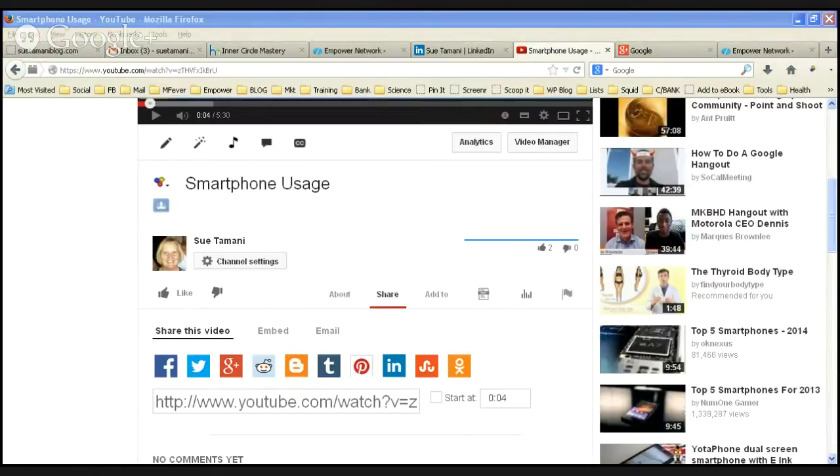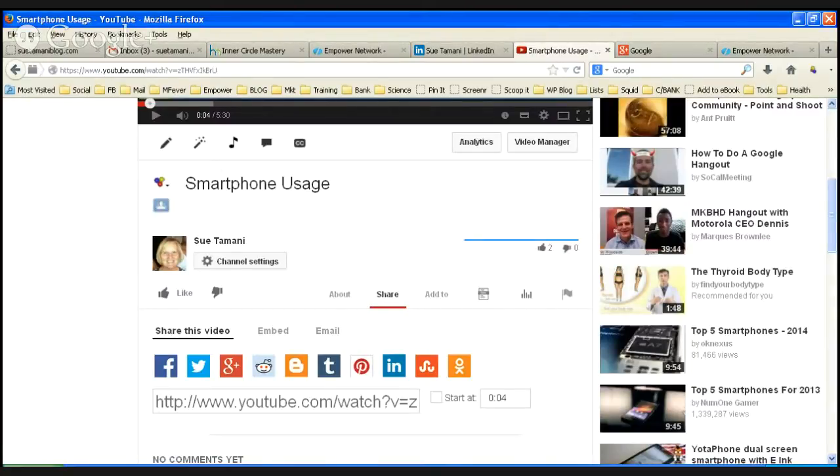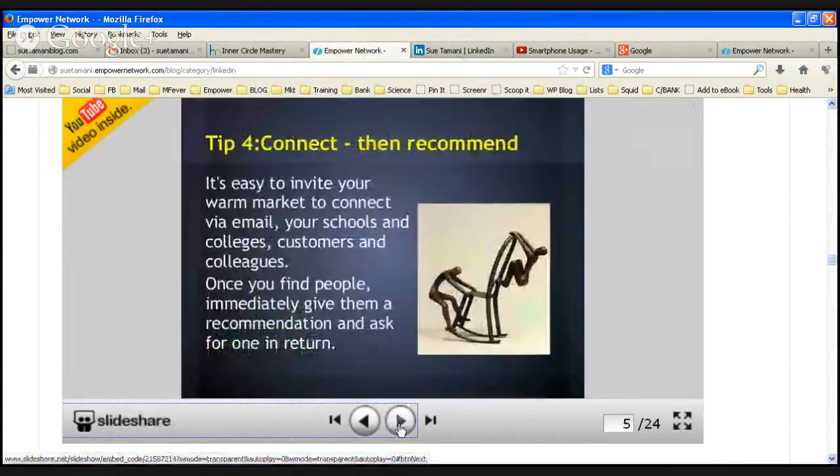Some groups don't like you just posting randomly like this — they like it more targeted to that specific group. But you'll soon get a message back from the person who owns the group if you're doing the wrong thing. Tip number four: connect with people and then recommend them. Go to your warm market — people that you know from your past or present — connect with them on LinkedIn, give them a recommendation, say 'this person is good at social networking or making videos or whatever,' and then ask for one in return. I've done this over a year or more and got quite a few recommendations, and it just looks powerful on your profile.